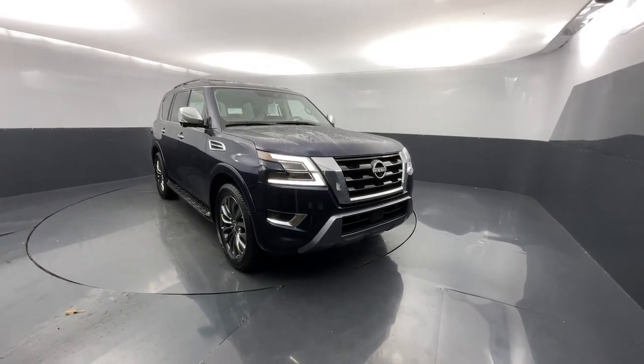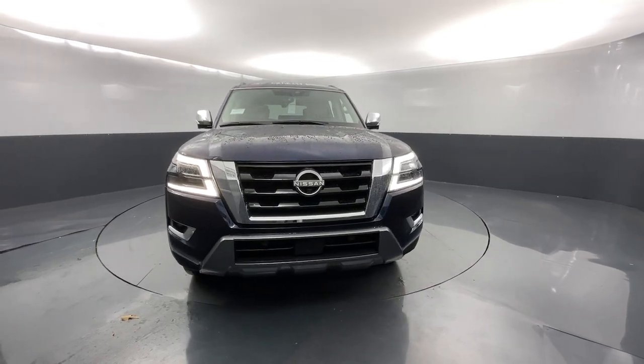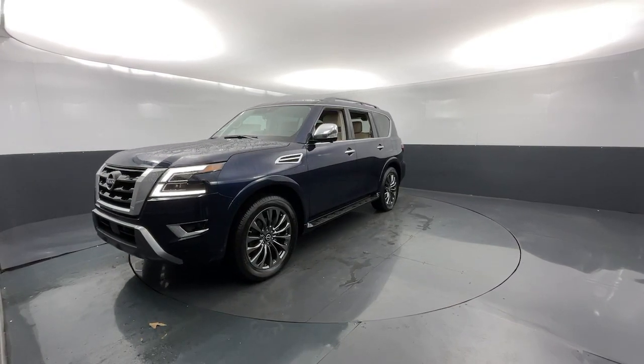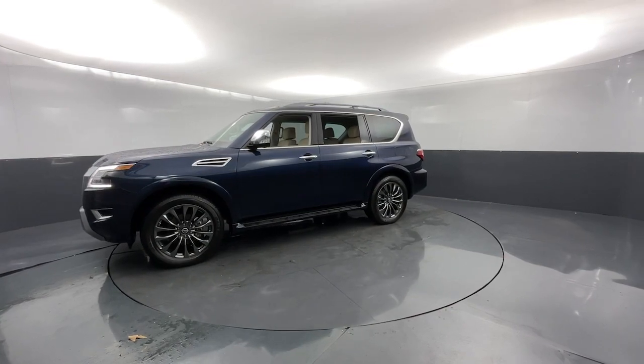This could be the car for you — the 2023 Nissan Armada. Indulge your love of the strong silent type. This handsome Armada offers remarkable capability, yet still gives you a refined, upscale passenger experience that's smooth and serenely quiet.